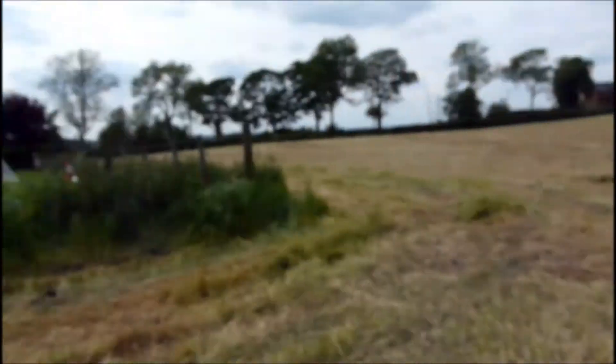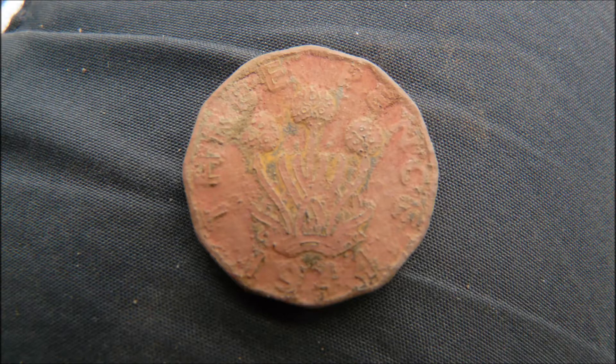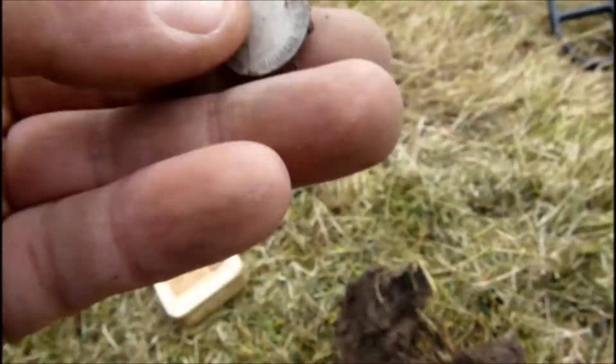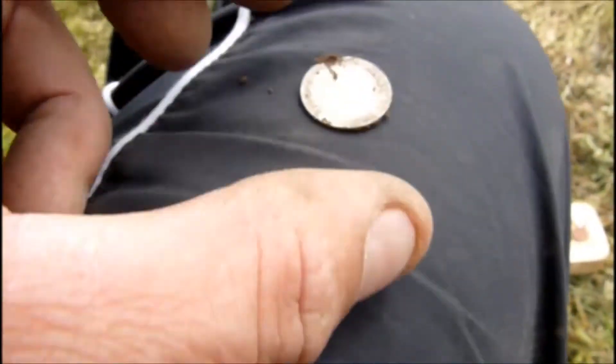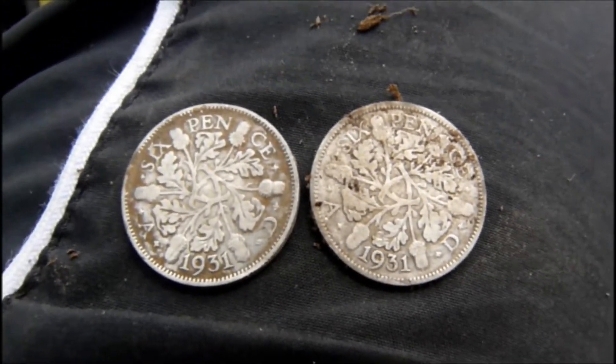Just after that sixpence, I've just had another threepenny bit - 1944. That one's knackered. There's the sixpence I had before - probably like that. I've just come over from just there and I've just had another silver - another little sixpence, George the Fifth. This one's 1931. I think that's 31 as well. Both 1931 - pretty cool. There's gonna be more.